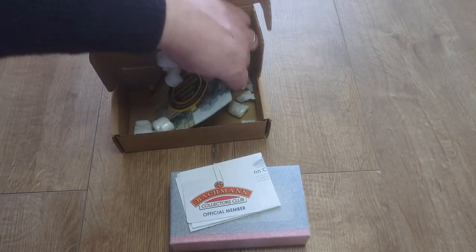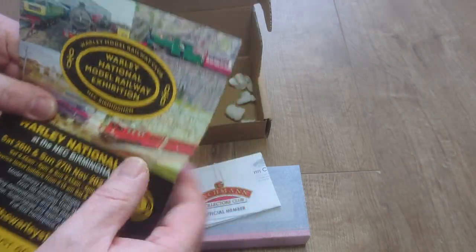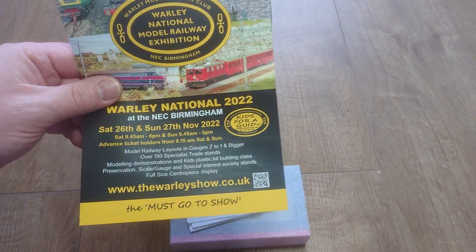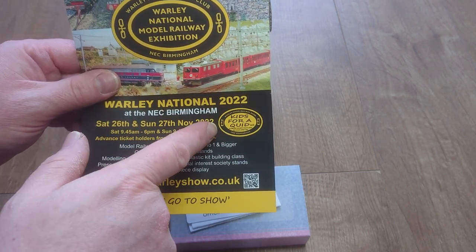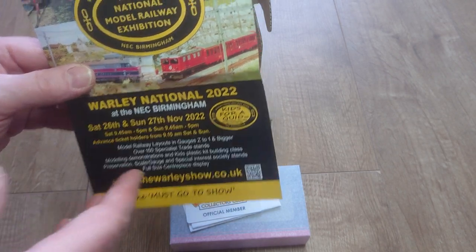There's also something in there about the Warley exhibition — that's from last year, since I got this package during that period of time. I can't wait to go to the 2023 Warley Model Railway Exhibition, I really look forward to that.